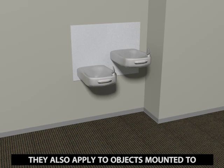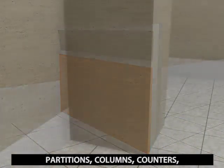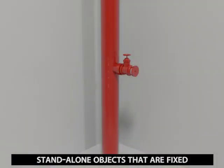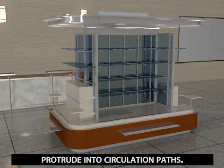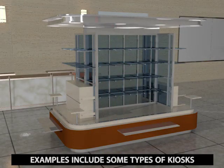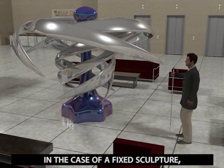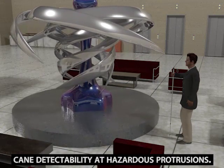These requirements are not limited to wall-mounted objects. They also apply to objects mounted to partitions, columns, counters, and other elements such as standpipes. Standalone objects that are fixed or built-in are covered as well where they protrude into circulation paths. Examples include some types of kiosks and sculptures. In the case of a fixed sculpture, a platform or base can be used to provide cane detectability at hazardous protrusions.